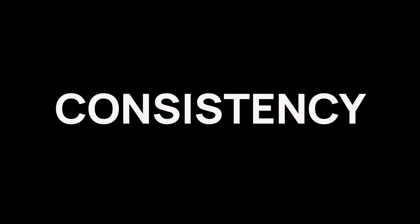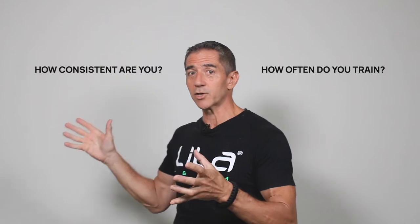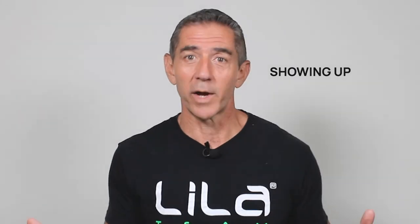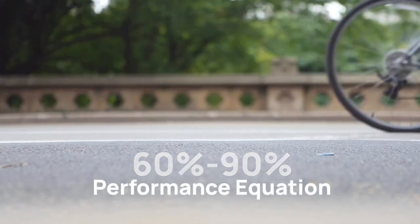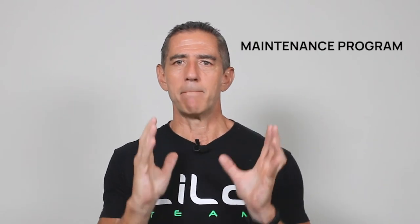Let's talk about consistency first, because this is a chronological order — they're not just there as a one, two, three. Consistency is your most important factor to focus on. How often do you train and how consistent are you in that training? It means showing up. Consistency will always be about 60 to 90% of your performance equation — it's the most important part. One session a week for any type of sport or activity is a maintenance program. You are not going to improve over time with one session a week.